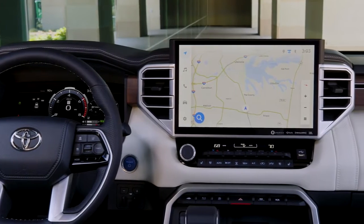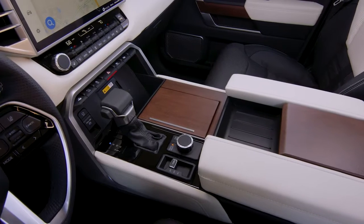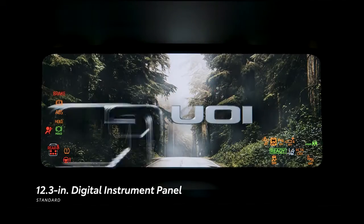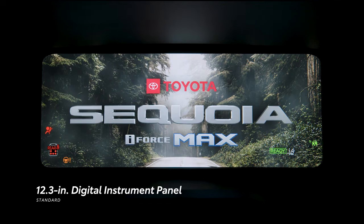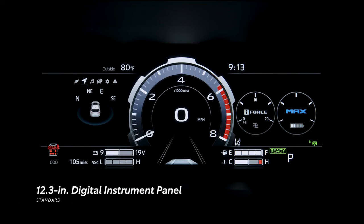Sequoia's cabin capability isn't limited to just comfort and convenience — there's also some smart and sophisticated tech inside. This starts with Sequoia's standard fully-digital 12.3-inch instrument panel that displays essential information to help keep drivers focused on the road ahead.